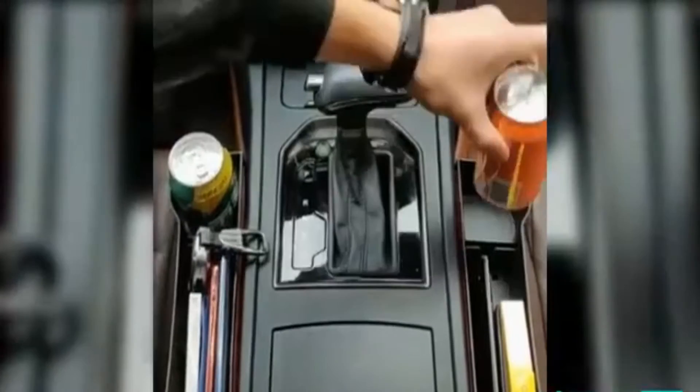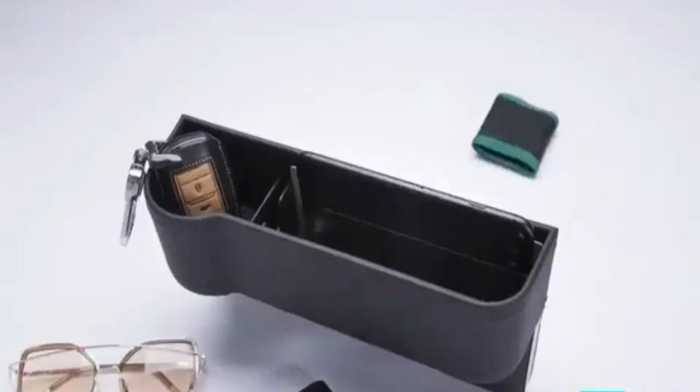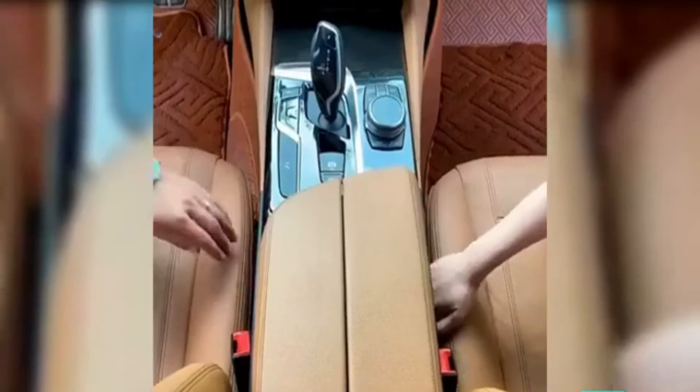Do you experience dropping your wallet, phones, cards, money, or other things through the gap between car seats?